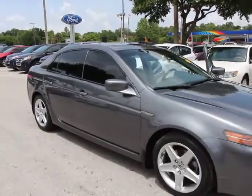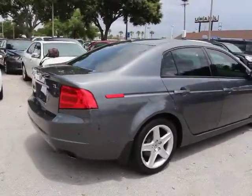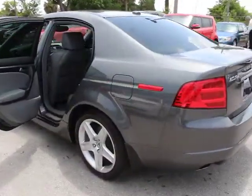2006 TL. The Acura TL is a strong choice for people looking for a mid-size luxury vehicle. Offering a typically spacious Acura interior, this car is loaded with high-tech features and receives top scores in crash tests.